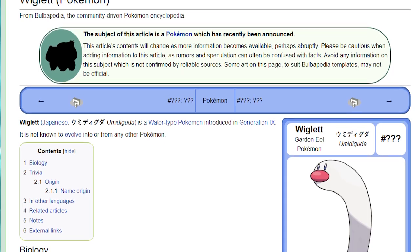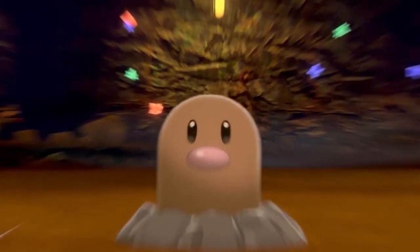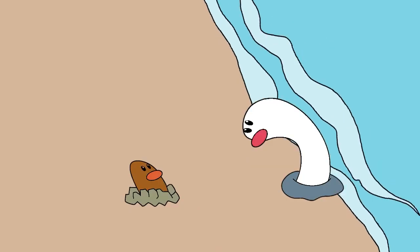Speaking of Wigglet, it's also interesting to note that its Japanese name is Uma Diguda, which is a combination of the words Umi, and Digda, which is the name for Diglett. So while the two Pokemon species might not be related in their biology, they might at the very least be related by name.